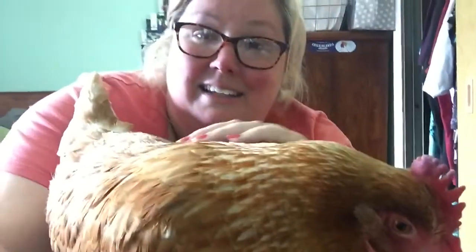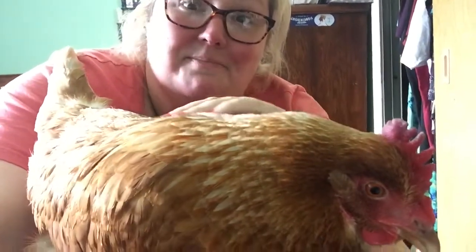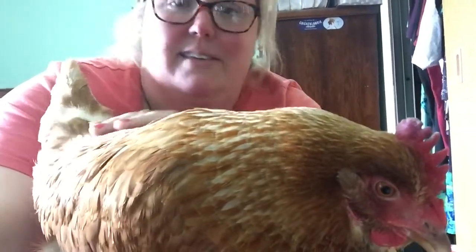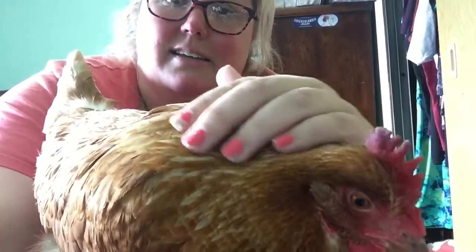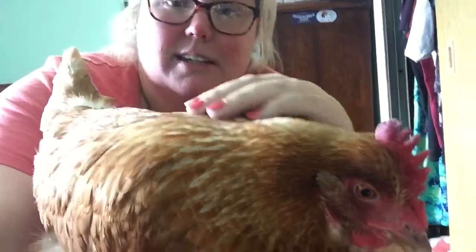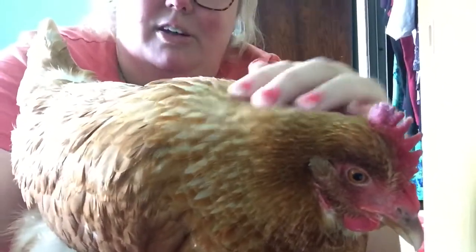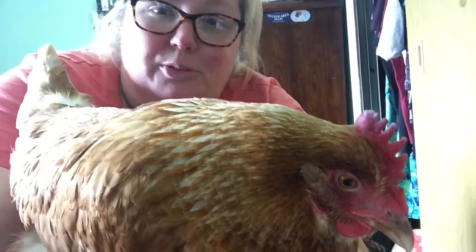How your chicken acts is completely dependent upon how you've raised them. Our girls are super friendly — they've been around us since they were babies. They're literally like dogs; we have cookouts and they mooch like dogs. But I think she is feeling better already — she's not even trying to move.